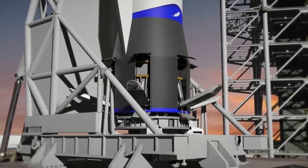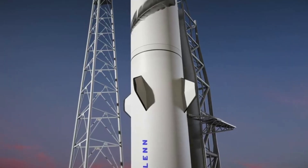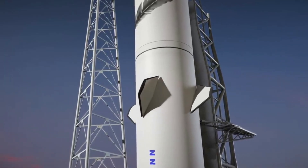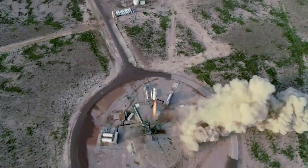New Glenn is special for many different reasons. Whether you are looking at the design aspects of reusability, Blue Origin is trying to change how we access space. These ambitious goals are great for the future, but also bring along a lot of risks. The company has had success with New Shepard, however this is a completely different obstacle.